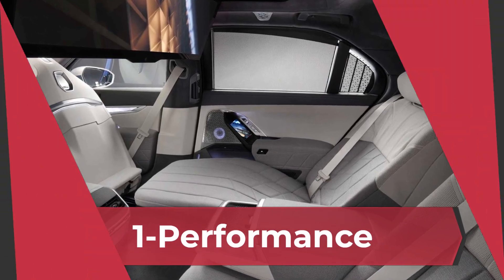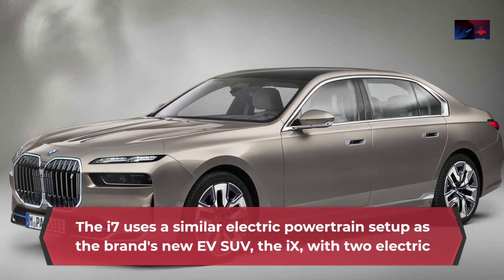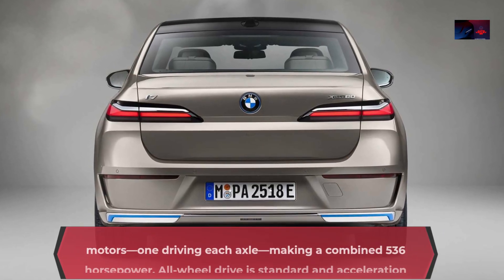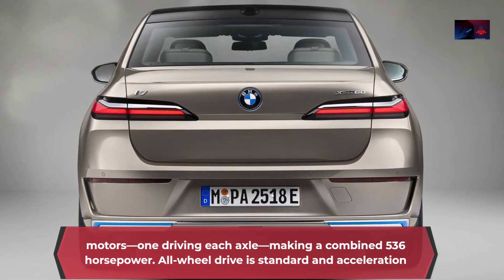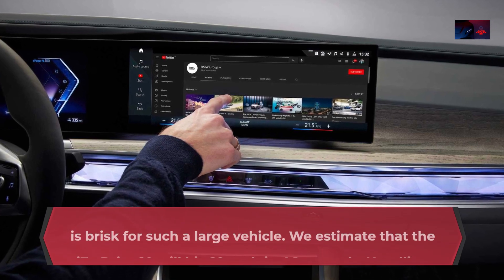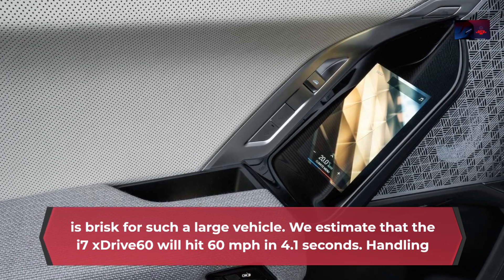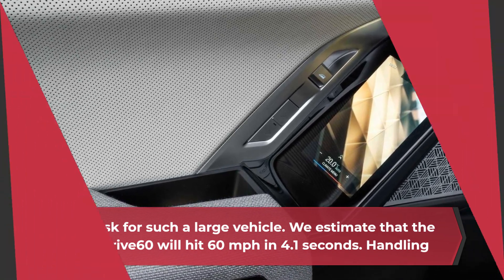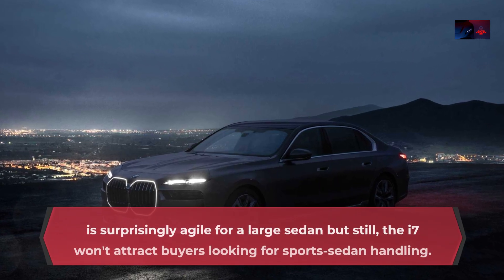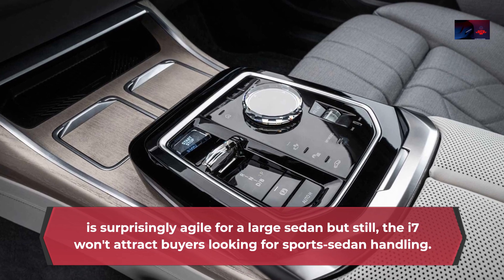Performance: The i7 uses a similar electric powertrain setup as the brand's new EV SUV, the iX, with two electric motors — one driving each axle — making a combined 536 horsepower. All-wheel drive is standard, and acceleration is brisk for such a large vehicle. We estimate that the i7 xDrive60 will hit 60 miles per hour in 4.1 seconds. Handling is surprisingly agile for a large sedan, but the i7 won't attract buyers looking for sport sedan handling.